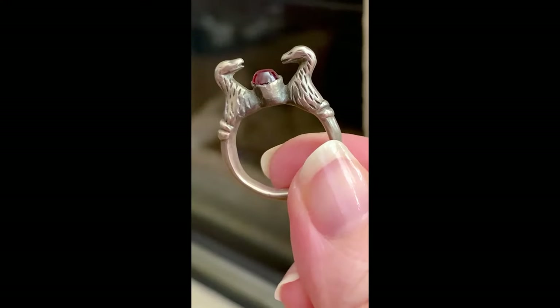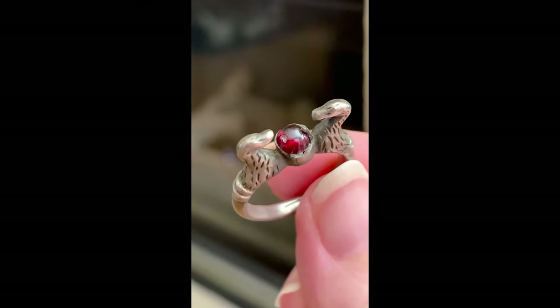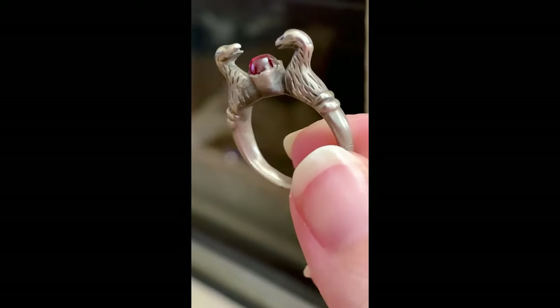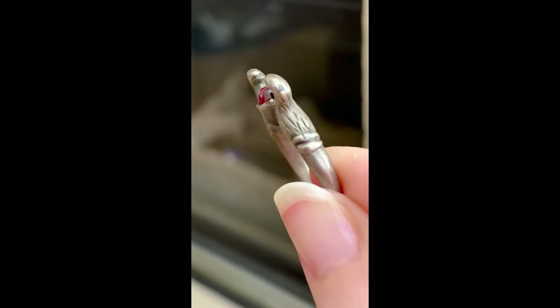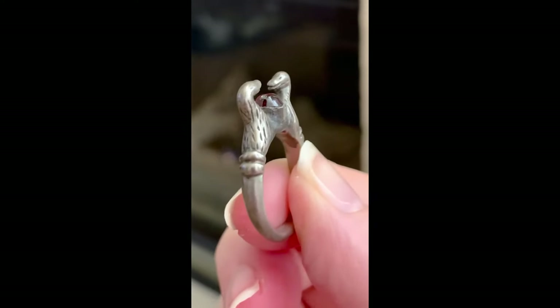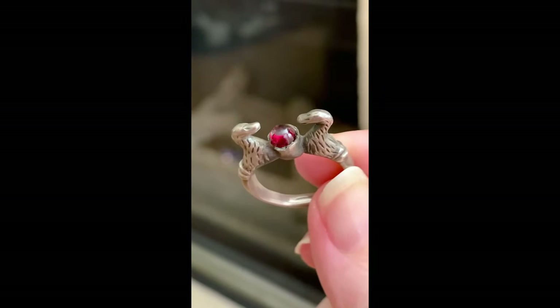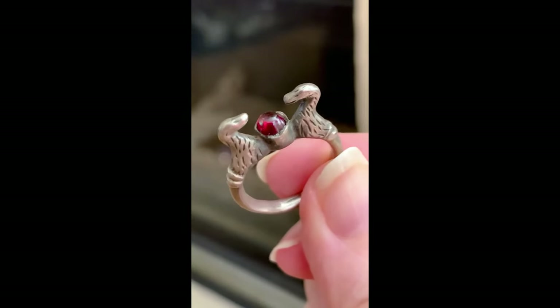The first piece we're going to look at is this Tudor ring from my collection. It is a Tudor period silver ring with a garnet set in between two birds. Initially there was some thought that these could be serpents, but clearly they do have beaks and some sort of stippled feather design. It is set in silver and the garnet is held by a rubbed over collet setting.